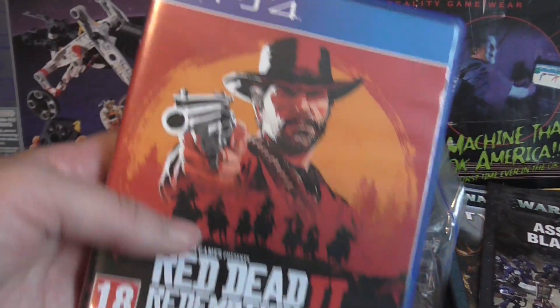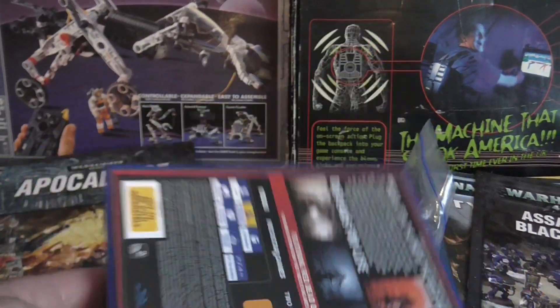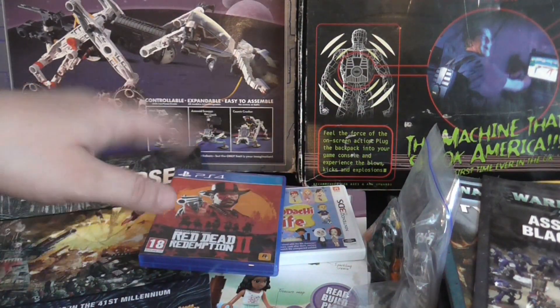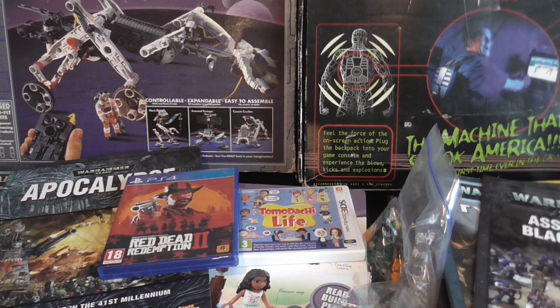Not from the same place, but I also got Red Dead Redemption 2, which I've wanted to play for a while. I paid 10 pounds for it. I think if I took it straight to CeX I'd get about 12 pounds trade-in, but I'll keep it anyway — so that was a bargain.